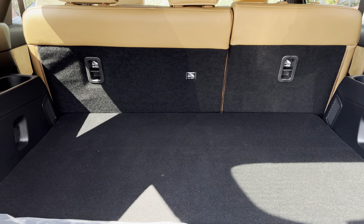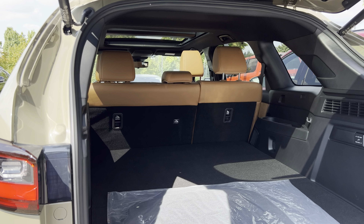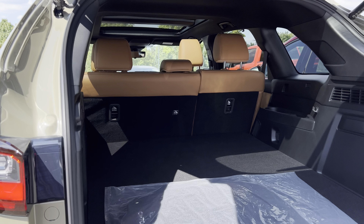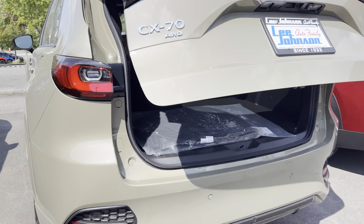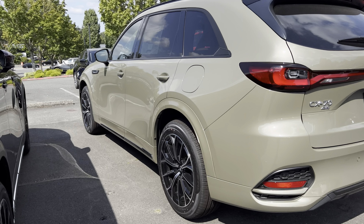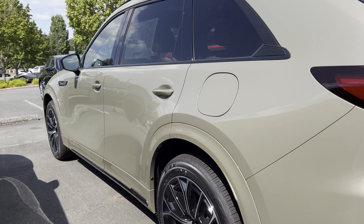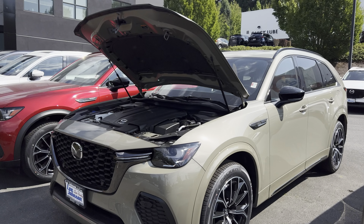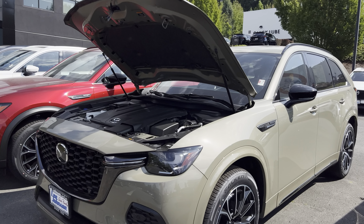Sometimes people only have a small family and they don't need the third row seats. So I think Mazda introducing this CX-70 is a really great idea for people who don't need the third row seats, but also need an SUV that is roomy and spacious.